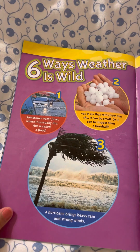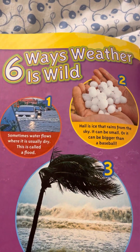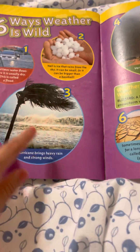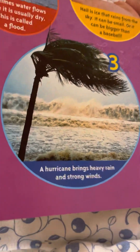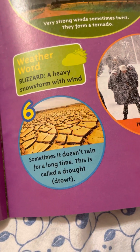Six Ways Weather is Wild. Sometimes water flows where it's usually dry — this is called a flood. Hail is ice that falls from the sky. It can be small or bigger than a baseball — imagine a big chunk of ice just falling! A hurricane can bring heavy rains and strong winds. Sometimes winds twist and form a tornado. It's hard to see in a blizzard. And sometimes it doesn't rain for a long time — this is called a drought.